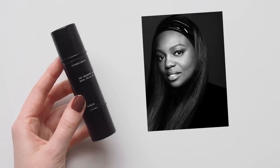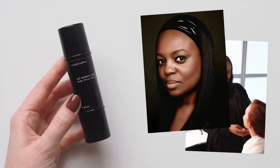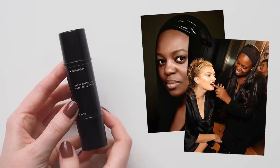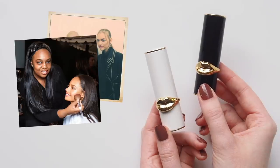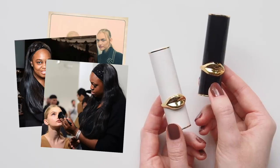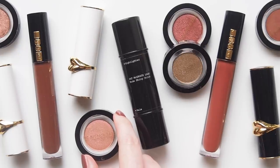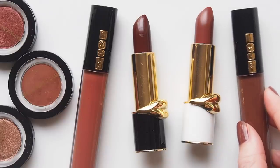Moving on to Pat McGrath Labs, founded in 2015 by Pat McGrath, one of the most influential makeup artists in the world. She's known as the mother of the industry and in her 25-year career she's been the creative genius behind countless magazine covers and campaigns, hundreds of high fashion runway shows, several luxury cosmetic brands — Armani Beauty in the 90s and Gucci Beauty's first collection — and her own line of vibrant makeup too. I obsessed over her runway work as a teenager. Fashion was my first love long before beauty and she was such an integral part of that world.